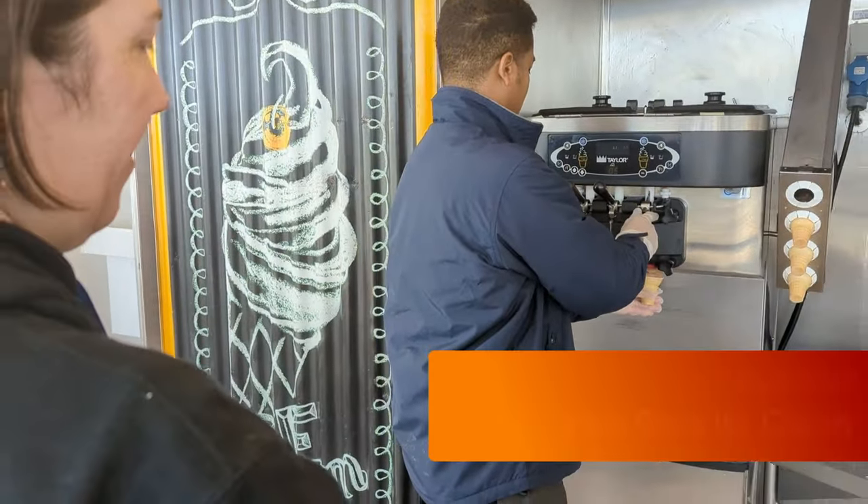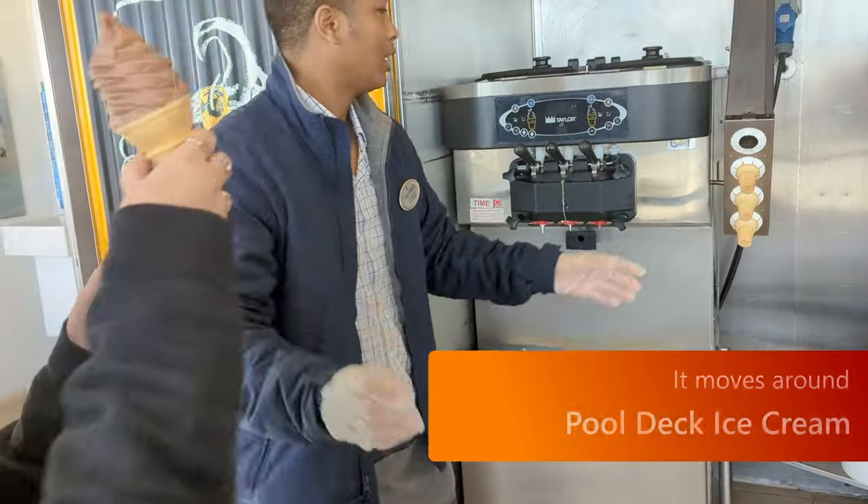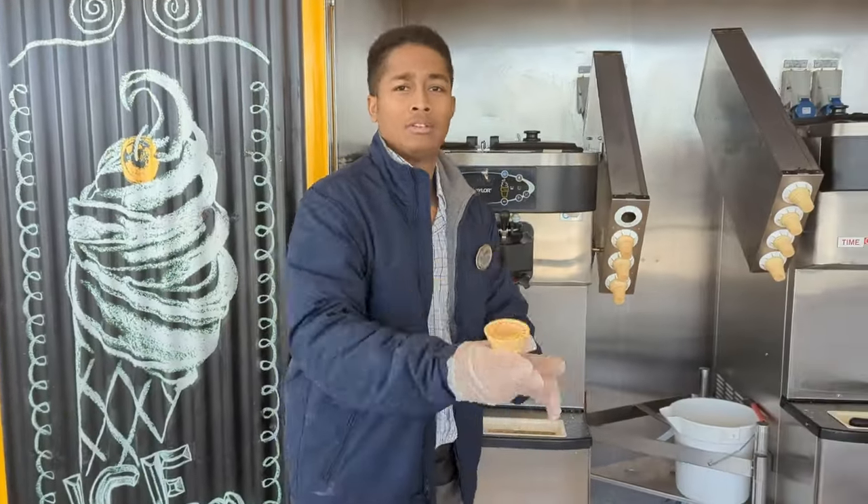While you're on the pool deck, make sure to get some ice cream, but you may have to check which side it's on because it does go back and forth from port to starboard.